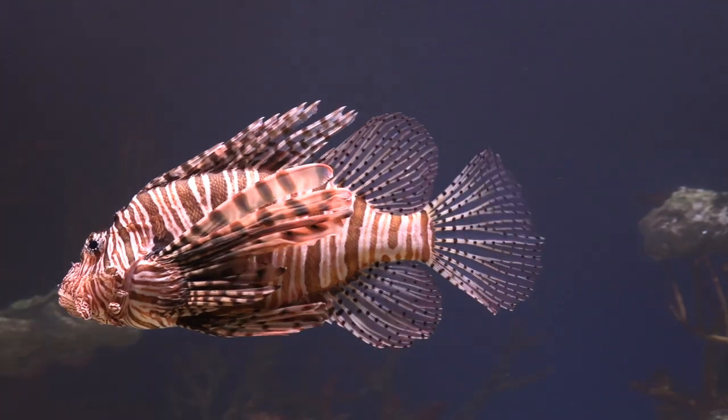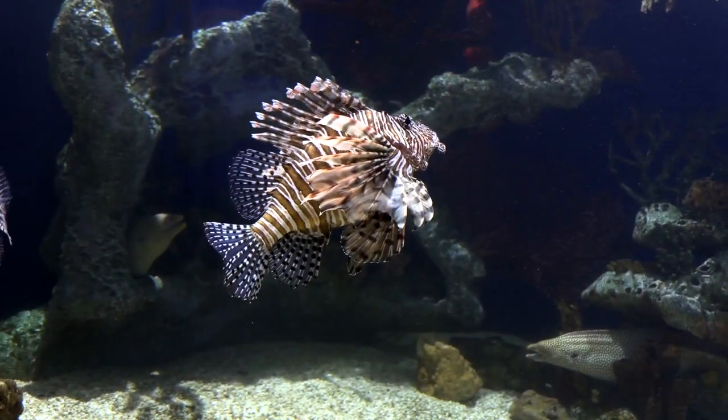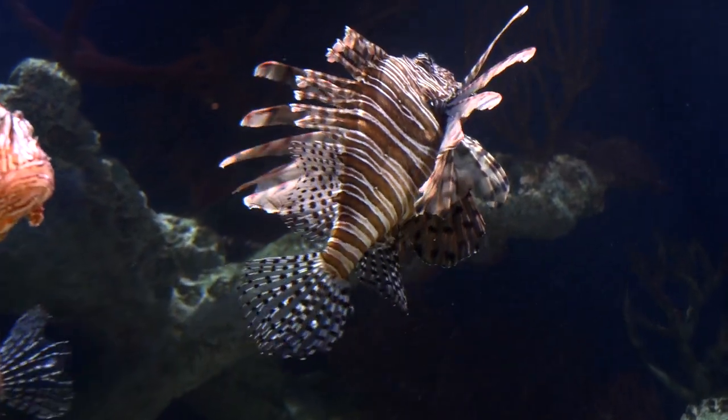Environmental groups have begun trapping these beauties on reefs and selling them as a sustainable seafood source to restaurants, which advertise it on the menu as malicious but delicious.